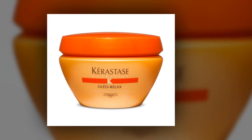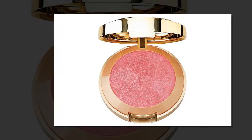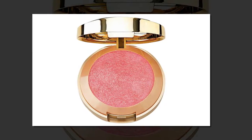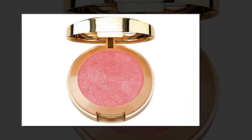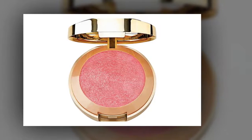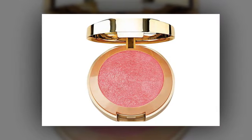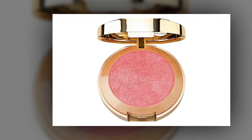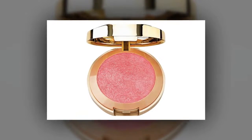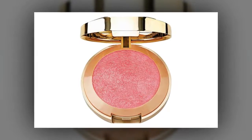Milani Baked Blush in Dolce Pink — $7. One of Markle's go-to makeup products is NARS Blush in Orgasm — "a perfect rosy flush tone that brightens the face," said Markle to Beauty Banter. And while NARS isn't exactly a drugstore brand, there are plenty of affordable dupes that can help you get the look without breaking the bank. Case in point: Milani Baked Blush in Dolce Pink. The rosy pink blush is a favorite amongst makeup lovers, as it's not only a NARS dupe, but also a beautiful, universal blush color that looks great on all skin tones.